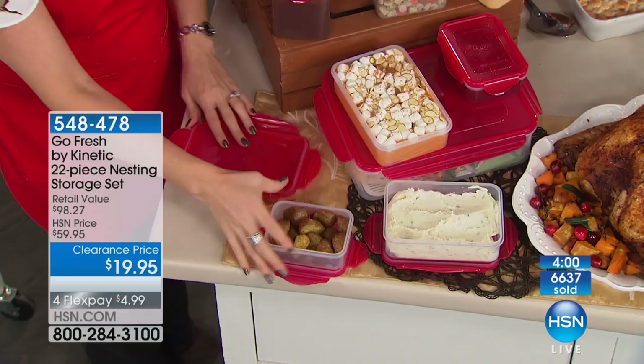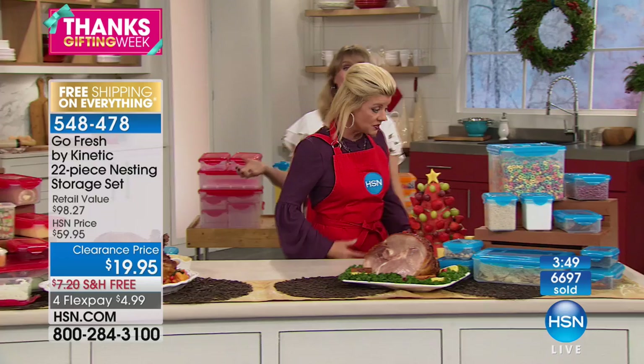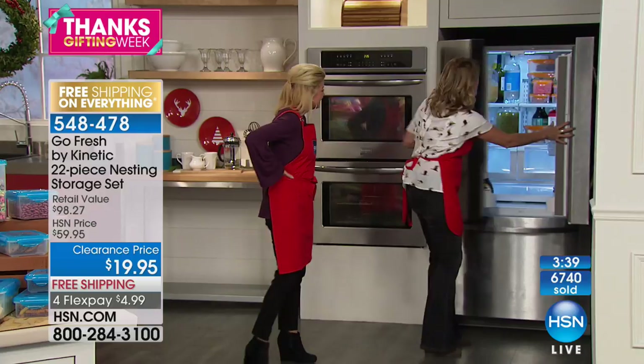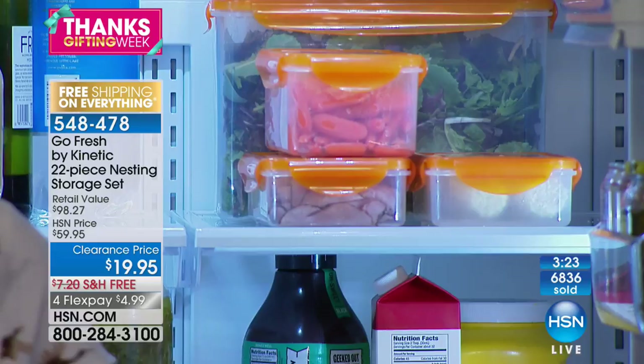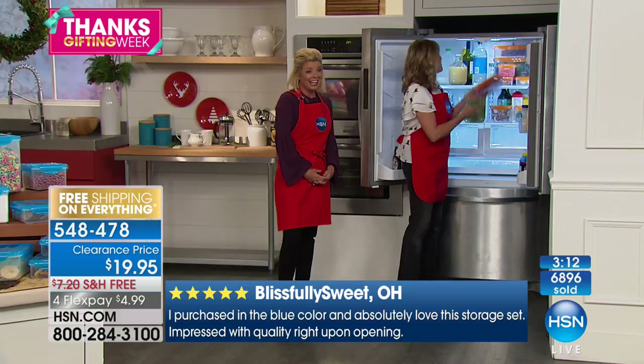Imagine that being your food storage in your refrigerator — it's beautiful, a breath of fresh air, and you know it's being preserved. The other day my blueberries took a tumble out of the refrigerator — organic, $8 a pint — fell all the way out, not a blueberry out of the container, not a problem. They're durable. Read the reviews on HSN.com — those were written when we offered it at the much higher price.